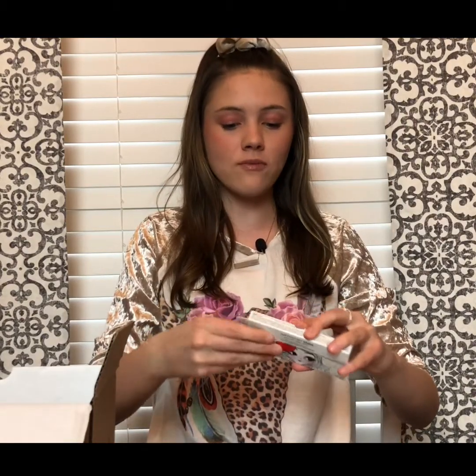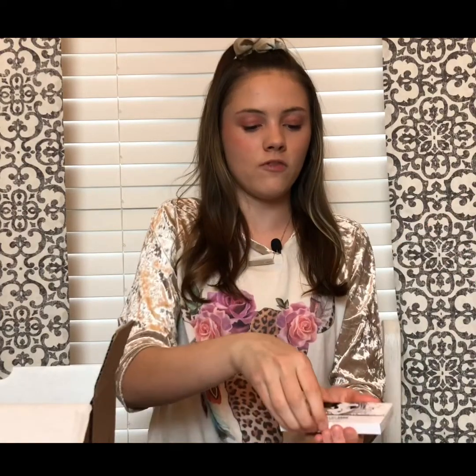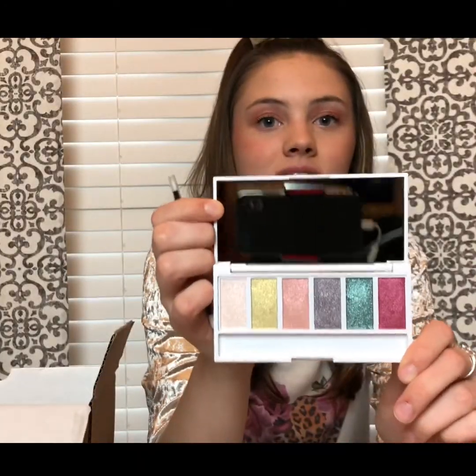The next thing is this eyeshadow palette. This was literally just God, because he gave me and my sister and my mom one, and they all fit our personality perfectly. When you open this up, they have a little brush in here. And look at these colors — I love glitter, and it fits perfectly for me. I'm going to use this like every single day.